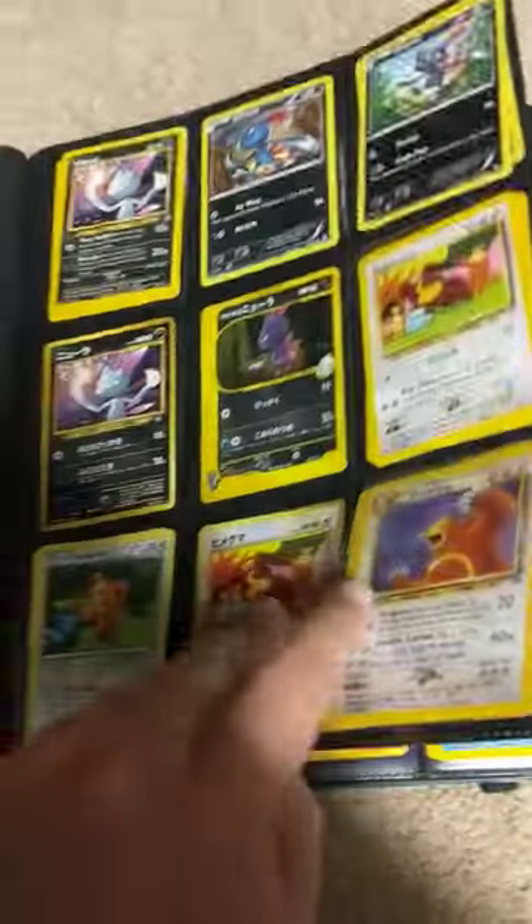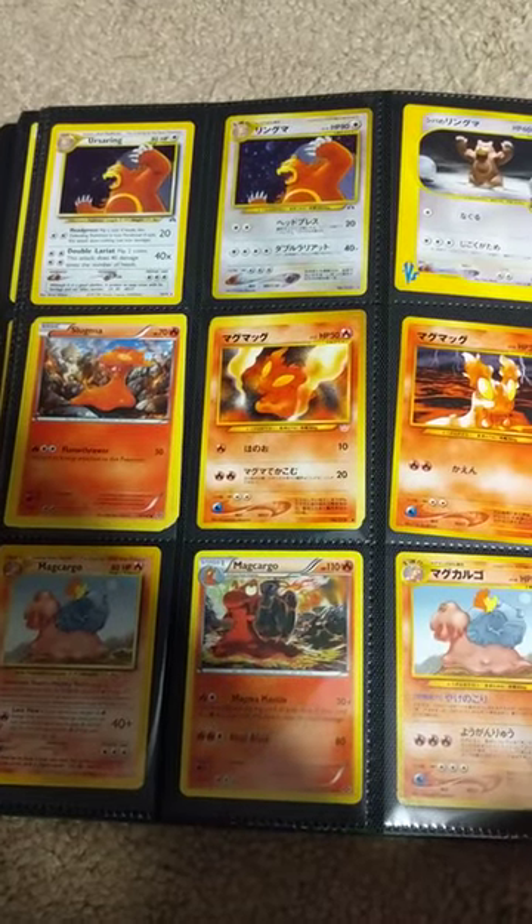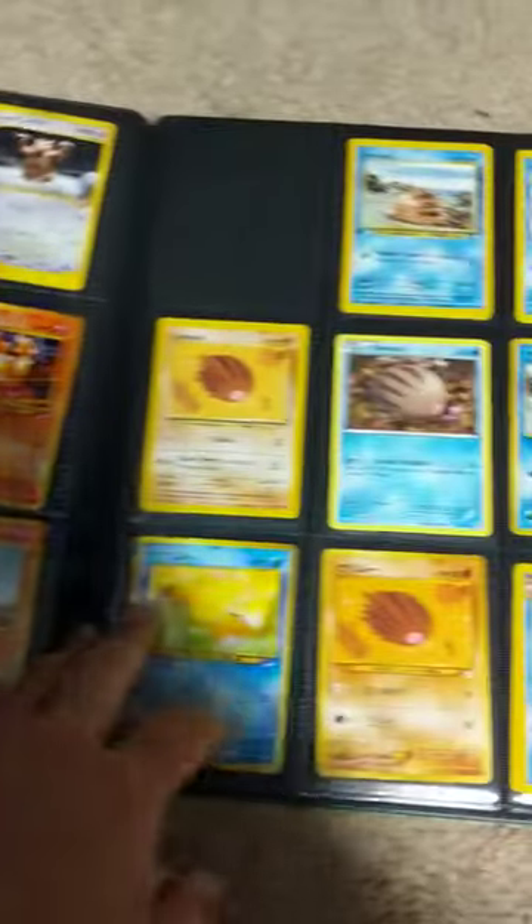The cards are in beautiful condition, though. You won't see too many collectors that really kept as good a condition as I did, especially when I didn't play. I used to just go to tournaments to trade.